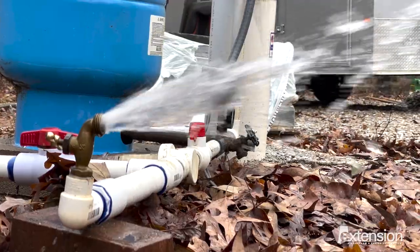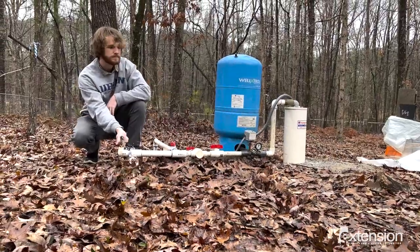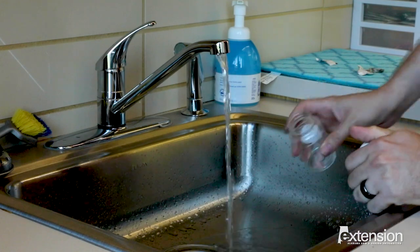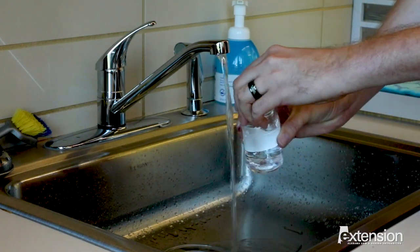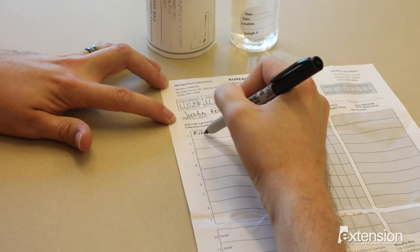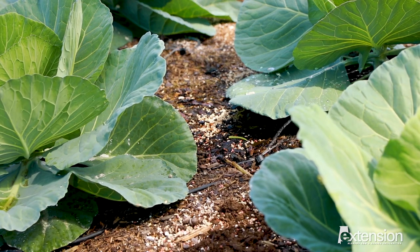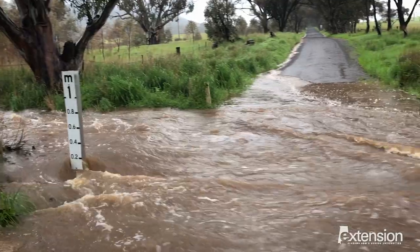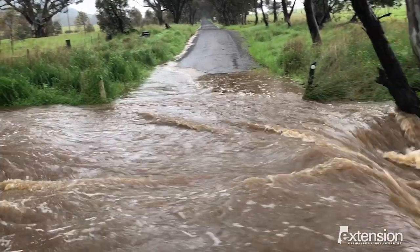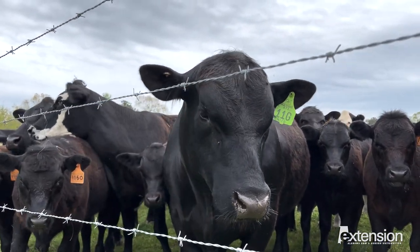Just because your well water may taste, look, and smell the same doesn't mean that invisible contaminants are not present. We recommend getting your well water screened for bacteria at least once a year. These tests are low cost and can be done by your state environmental or health agency. This test will screen for the presence of total coliform bacteria, which are present on the surface of plants and soil and can enter a well from surface water runoff, or for E. coli, which indicate harmful fecal bacteria in the well water supply.